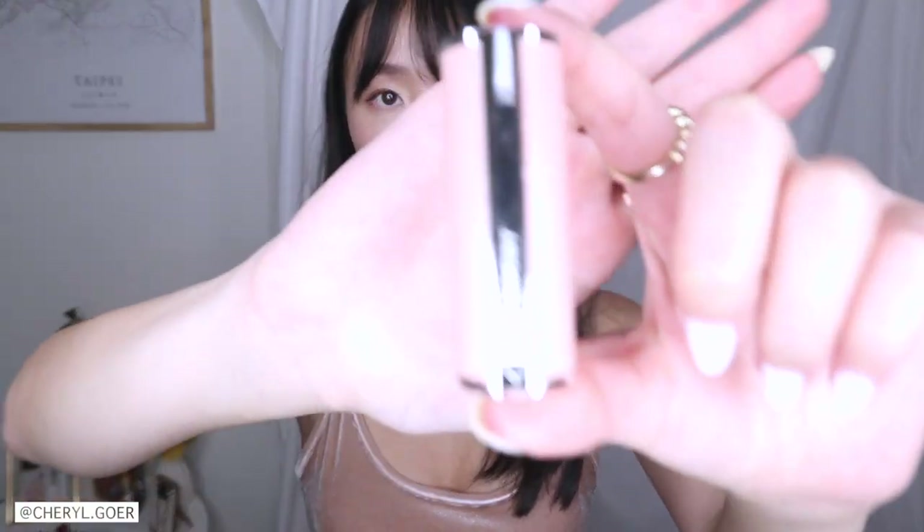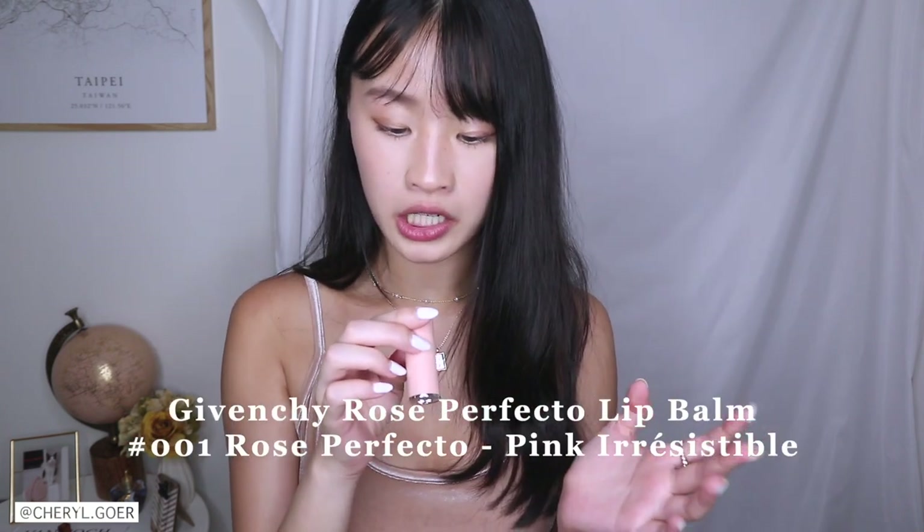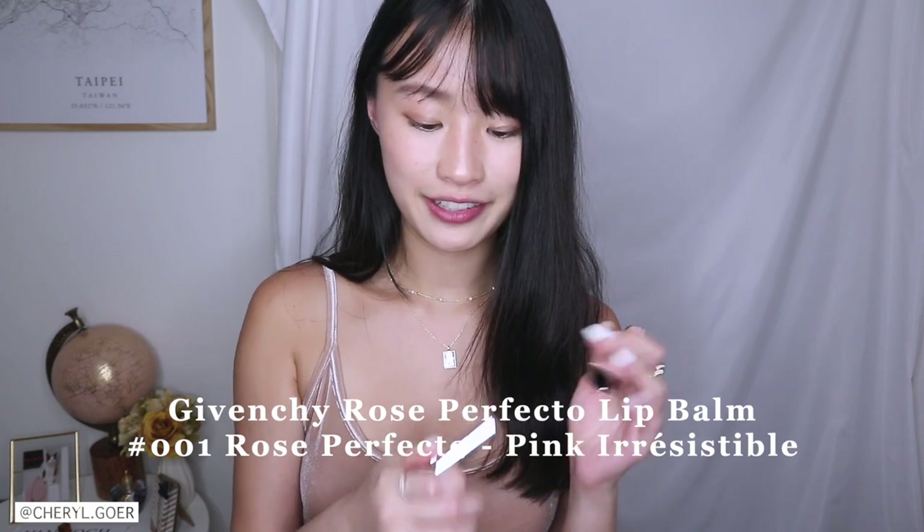Alright, let's get into the lipstick swatches! First up, I want to try this pink Givenchy. As you can tell, it's a very soft pink, which I adore — and we love that letter texture. This one is actually more like a lip balm, and right now I don't have any lipstick on so I want to try something light first. This one is in the shade 001 Rose Perfecto — love that.